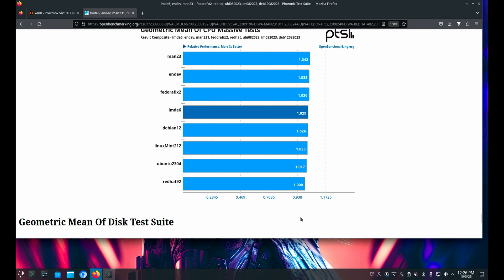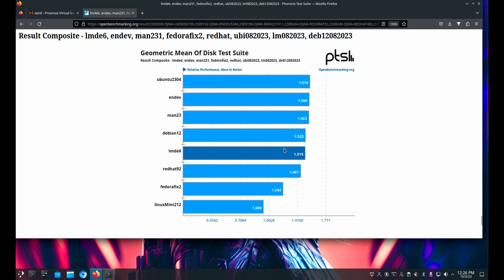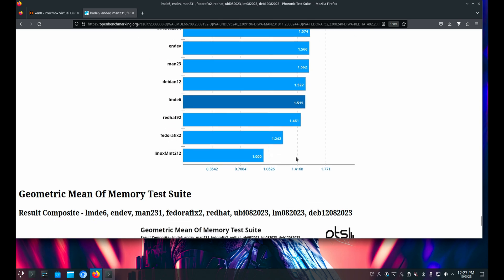In the CPU massive tests, Manjaro scores 1.0 — but these are not huge differences. We're talking about 4% faster than Red Hat, the slowest. In the geometric mean of all disk tests — including the F disk and D disk suites — LMDE is running 1.5 times faster than the slowest. But look at the actual numbers: it's 1.57 versus 1.51, so just 6 hundredths of a point difference. Not huge at all.